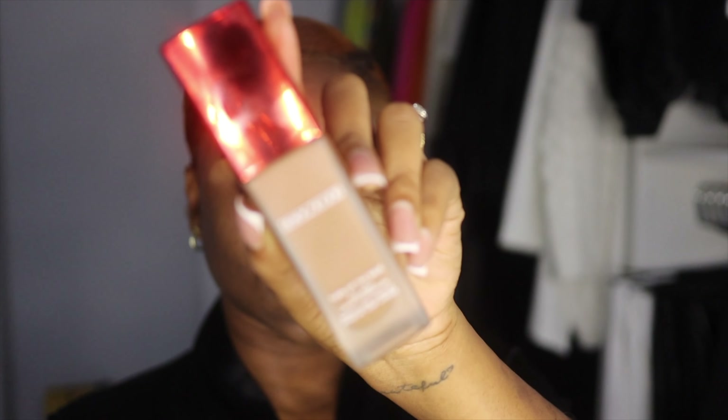Just let it dry down before we apply anything else. And if you're like me right now, we ain't got no time to be sitting here idle, so I'm going to take this little fan that I got from Amazon — I'll link it in my description box down below — and let this dry because we ain't got the time. Now for our foundation, we're going to be using this One Size foundation. It is a soft matte, it's called the Turn Up the Base Full Beat Liquid Foundation, and I'm using the shade Dark Deep 25.